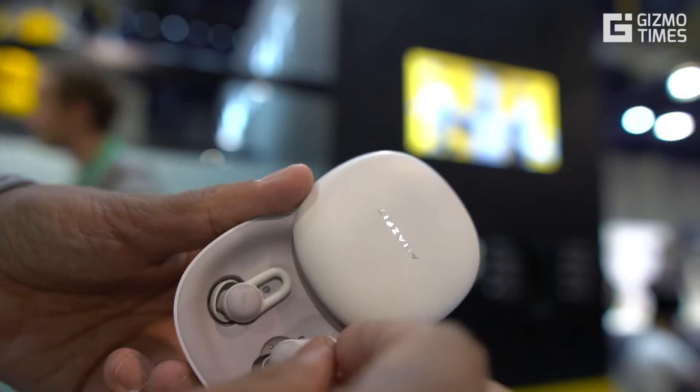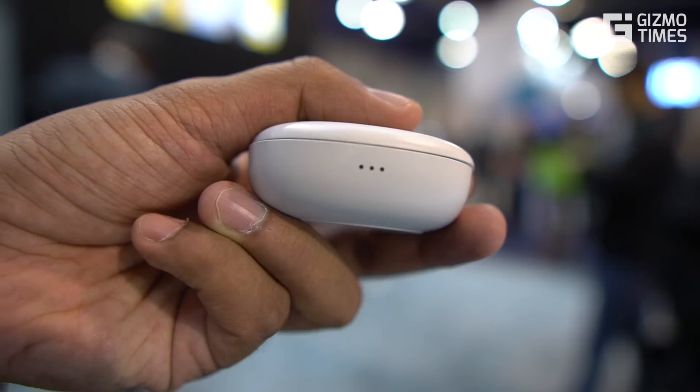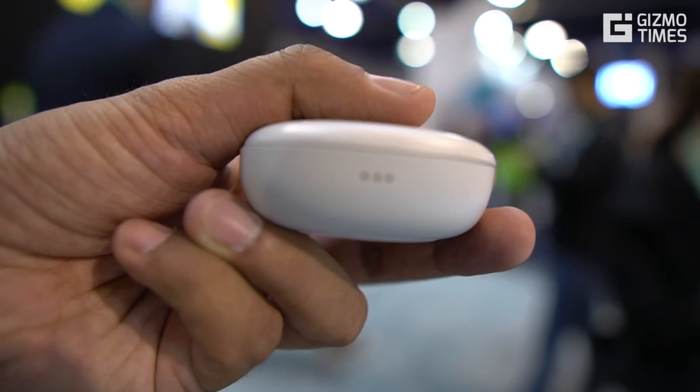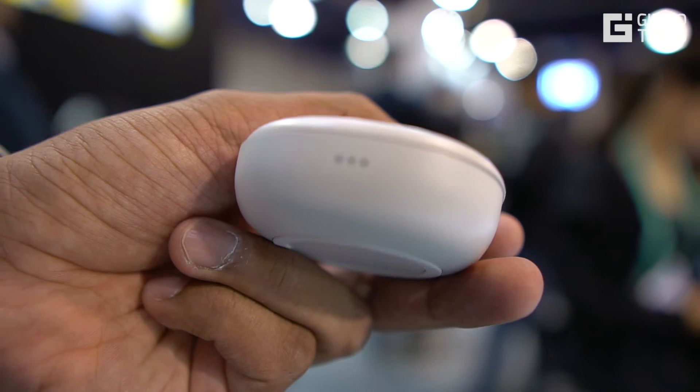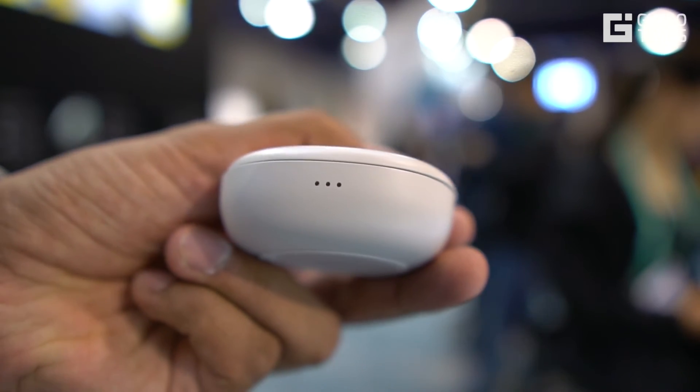The battery life offered is about 8 hours, and the rotatable charging case offers a further 56 hours of power. While you might not be able to take calls, play music, or do anything else, these are made only to help you get a better sleep and are perfect for insomniacs and people with sleep disturbances.